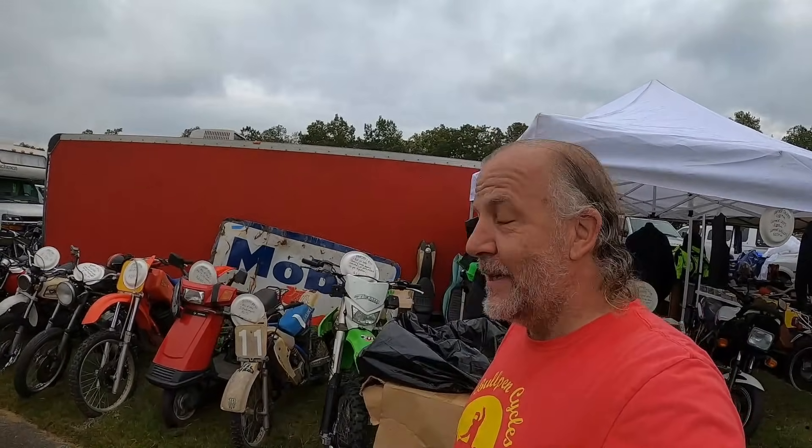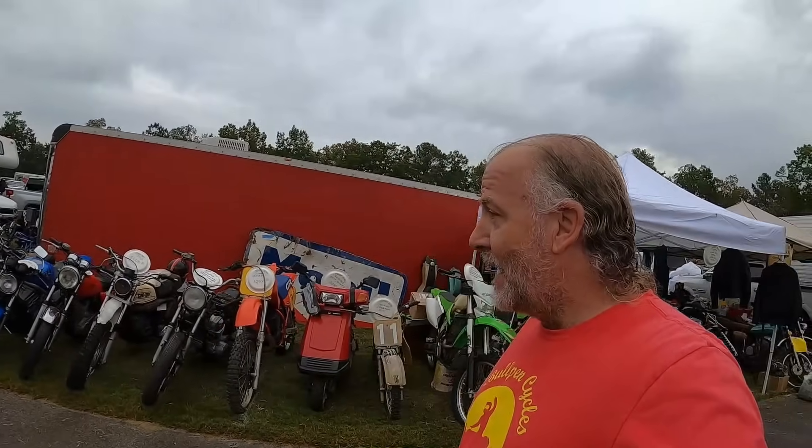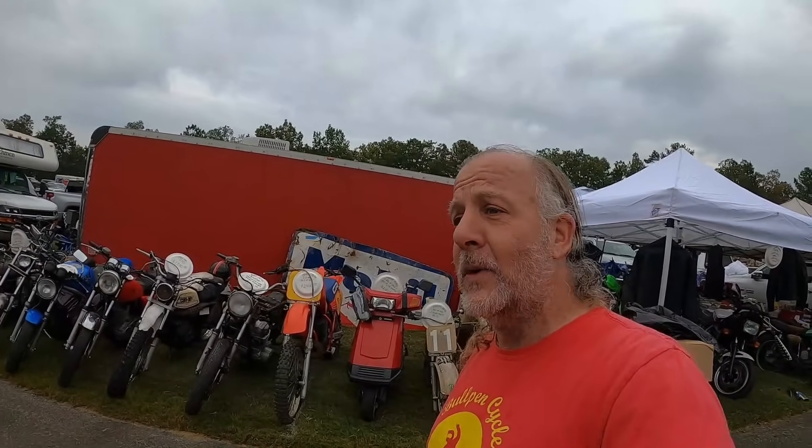Hey, it's Dave from Bullpen Cycles. It's opening day and it's fuller today — yesterday I was scared it was going to be empty, but none of this stuff was here, so I have to go through it all over again.